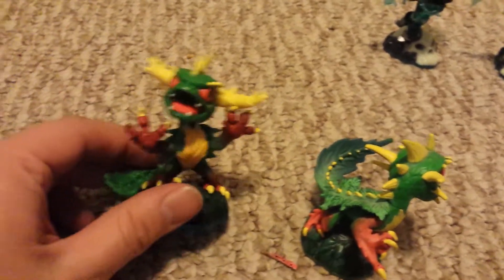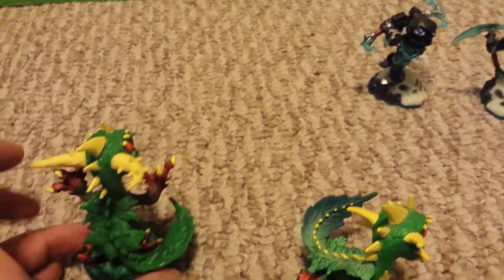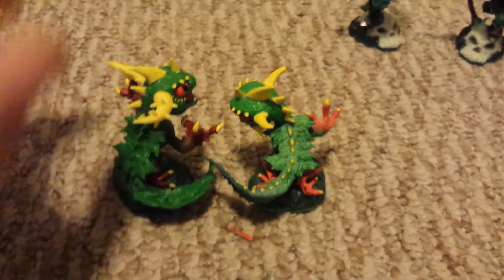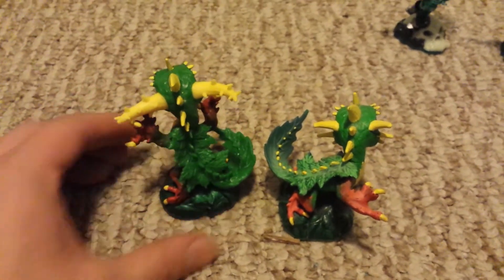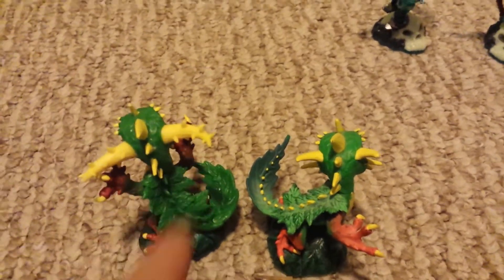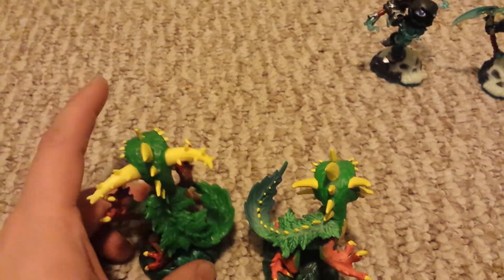He looks the same from in front and looks very good, I might add. But Mr. Camo needs to have a different colored tail. Why they didn't do that detail — take a look at the back of your figure when you get it and let me know if that bugs you, because that actually bugs me. It does — I'm telling you, it bugs me.